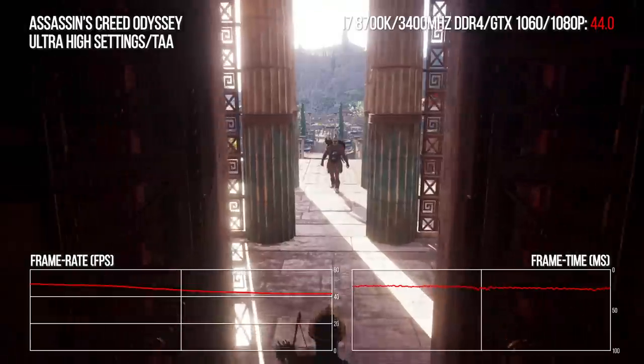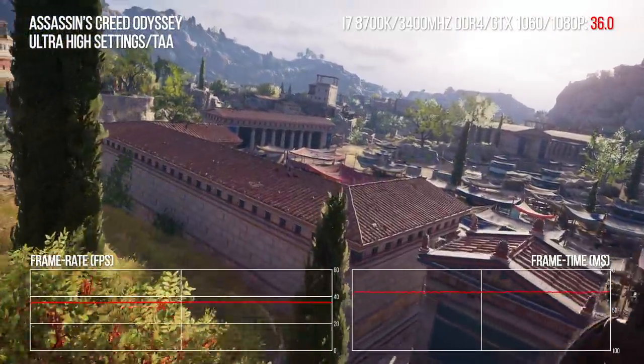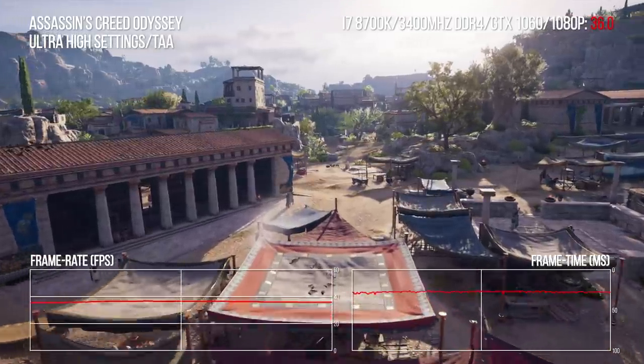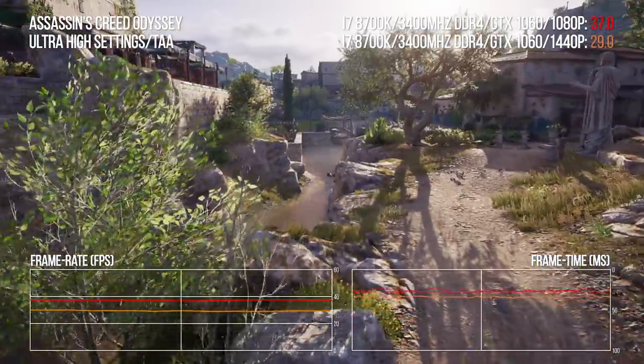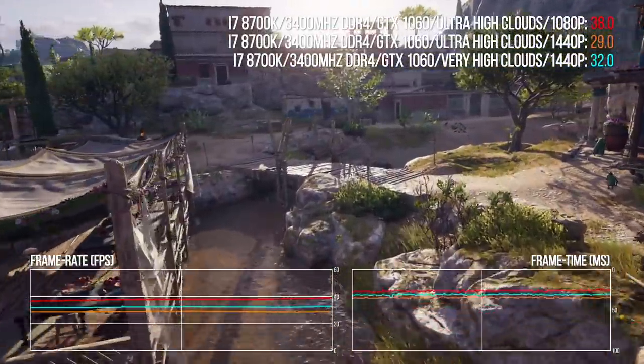Before we move on, there's something I want to stress — ultra settings can be a criminal waste of GPU resources. Take Assassin's Creed Odyssey at 1080p ultra: we're seeing mid-30s to early 40s on the GTX 1060 at just 1080p. Moving up to 1440p on the same GPU hits hard given the 77 percent increase in resolution. However, just by moving the volumetric cloud setting down from ultra to very high, we claw back half of the performance deficit.